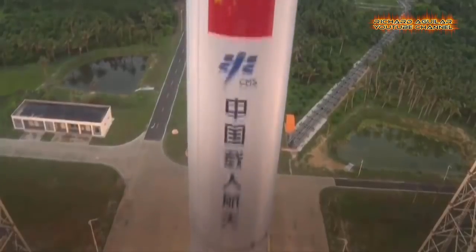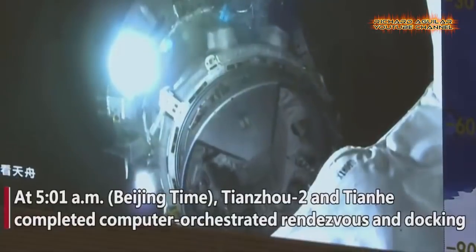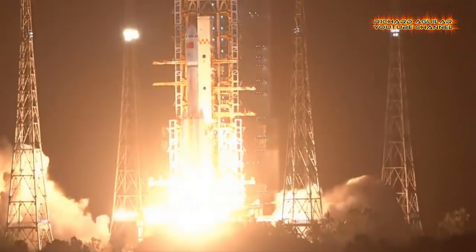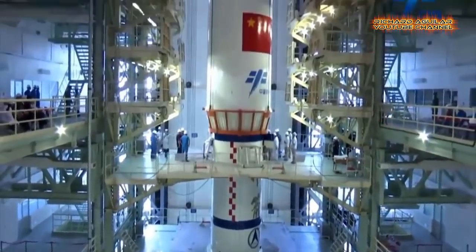Let's talk about the rise of China's space station. In this video, you are going to witness how China has been on a fast track toward development, implementation, and launching of its space station core technologies.